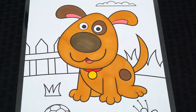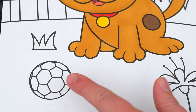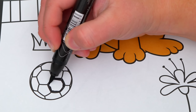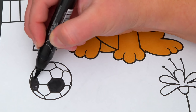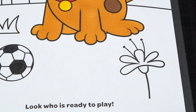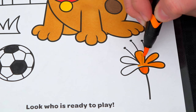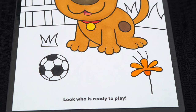Now I'm all finished coloring in this puppy. Now let's color in all this stuff in the background. Let's make the soccer ball white and black. And let's color in this flower orange. And let's color in all this grass at the bottom green.